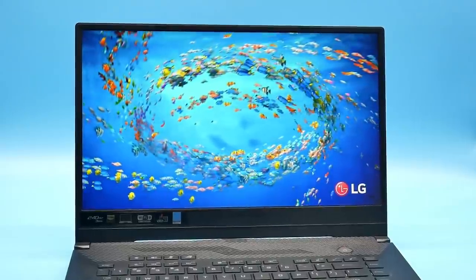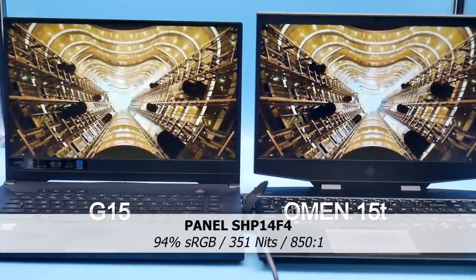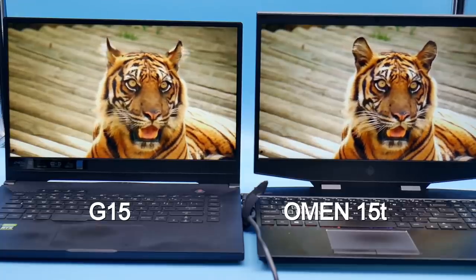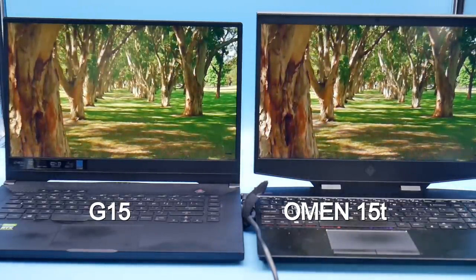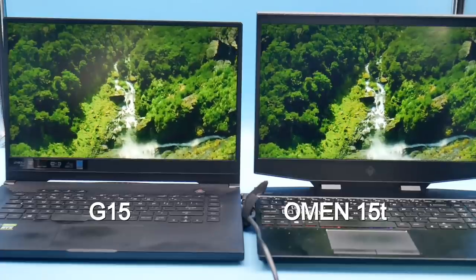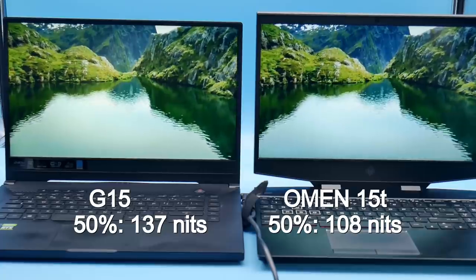Even for content creation the panel was sharp and the colours were crisp and vibrant, so the screen on the G15 is greatly improved. We are looking at 94% of sRGB on the 240Hz display with a brightness of 351 nits at 100%, compared to 95% sRGB on the Omen 15T and a slightly dimmer display at 330 nits. Contrast ratio is 890:1 on the Omen and 850 on the G15. At 50% brightness the G15 remains brighter at 137 nits versus 108 nits on the Omen — so a definite improvement.